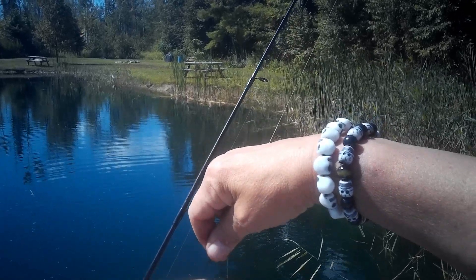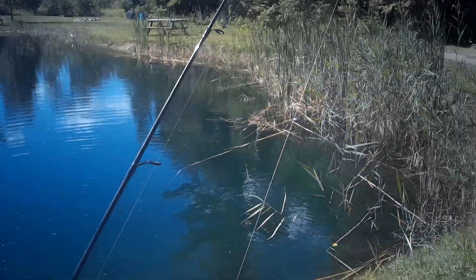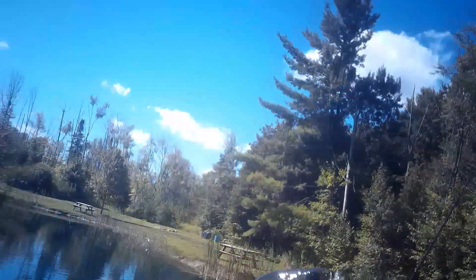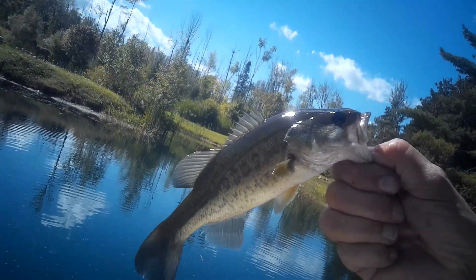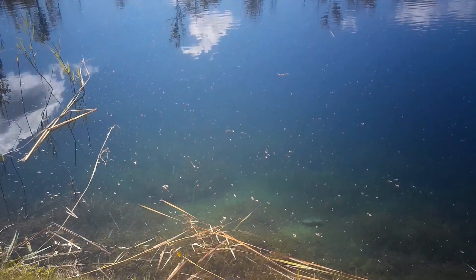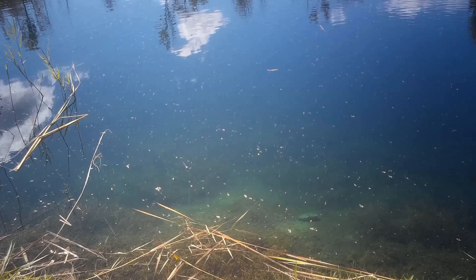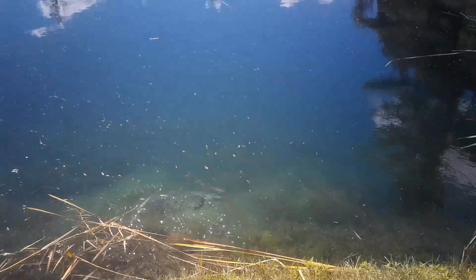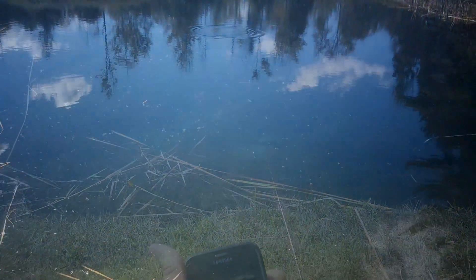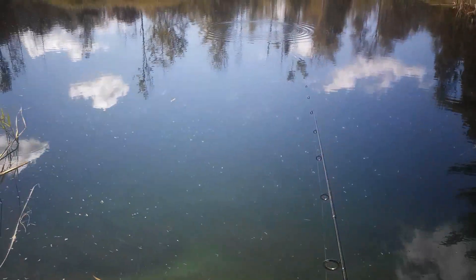Having trouble getting hold of him. Hey, relax — nice little largemouth. Well, there's all kinds of them down here.